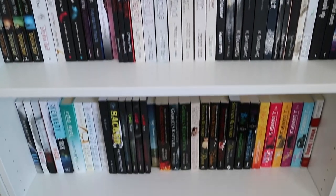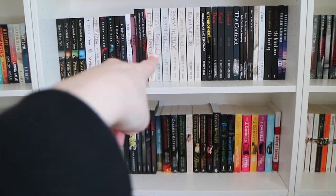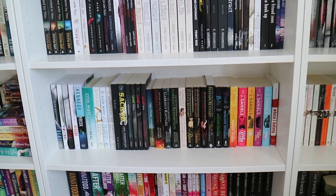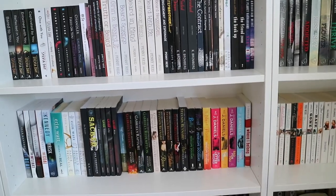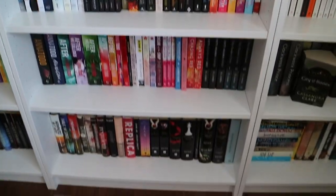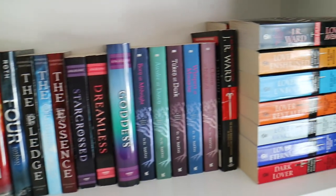Now we're getting into the books that you definitely see in my backgrounds in my videos. I mainly try to put my favorite books on those three visible shelves — books that I consider more my brand or who I am as a reader. That's why a lot of my YA is up higher or way down below because I don't really read YA anymore. So this is bookshelf number one on the second bookcase.